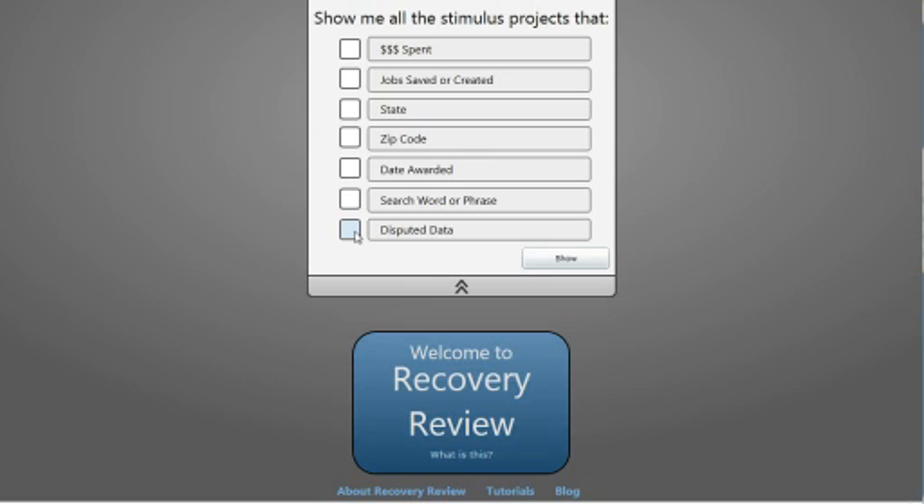Disputed data means that if someone sees some information in a stimulus project and they think it's inaccurate, they can go in and flag it. Once flagged, it becomes disputed data and they can give their reasons for doing so.